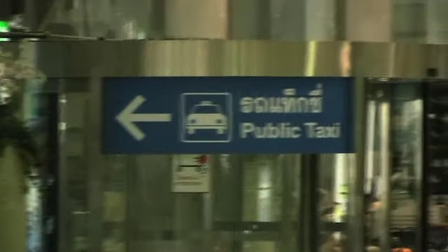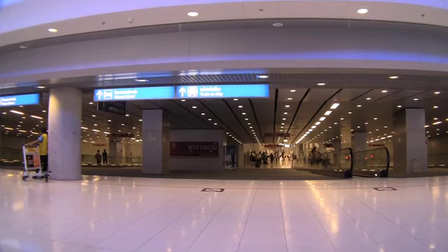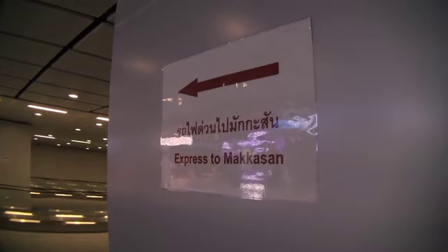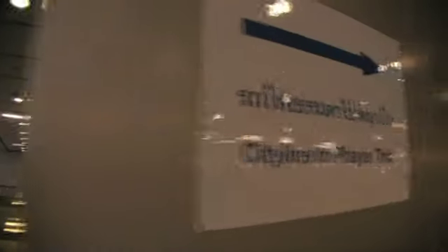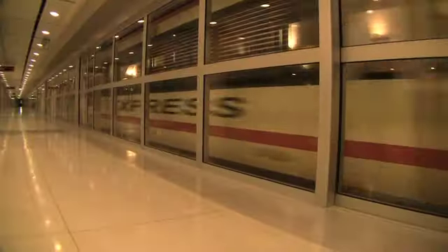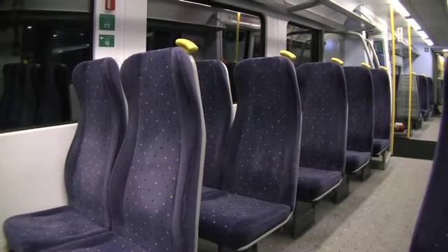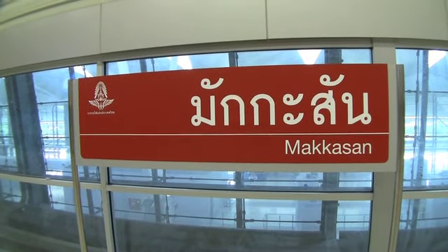To get to the express line, make your way down to the lower levels where the public taxis are and you will see a sign that says train to the city. Head down those stairs and you will see the main entrance to the train area. Here you have two options: you can either take the express line to Makkasan station or the city line to Phaya Thai station. The express line takes approximately 15 minutes and the cost is 150 baht.